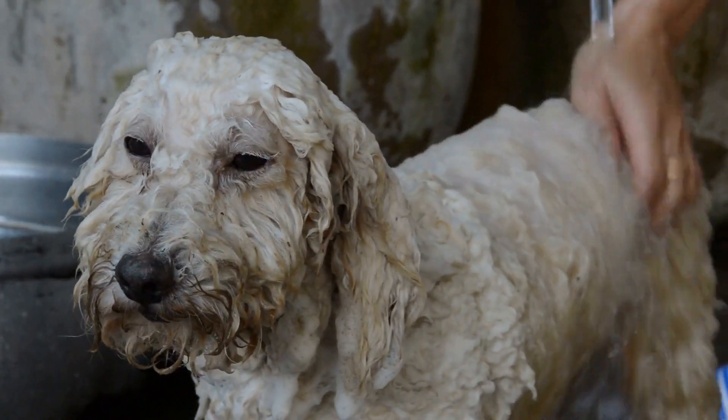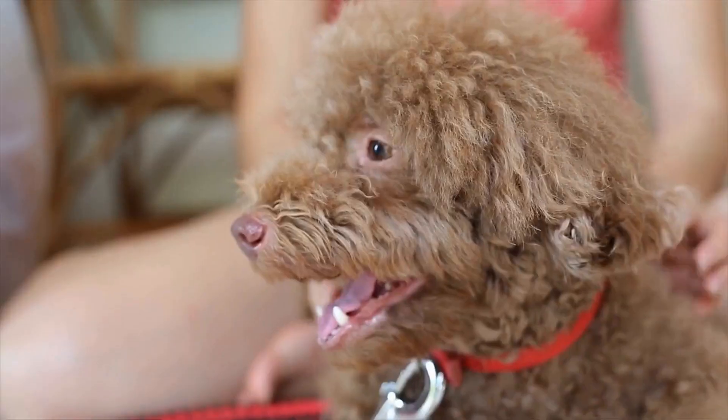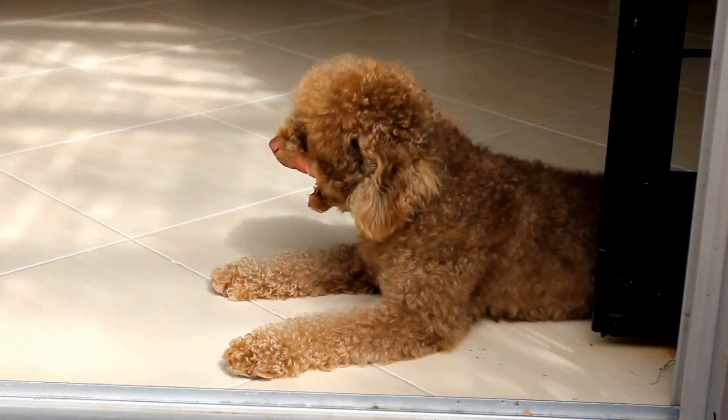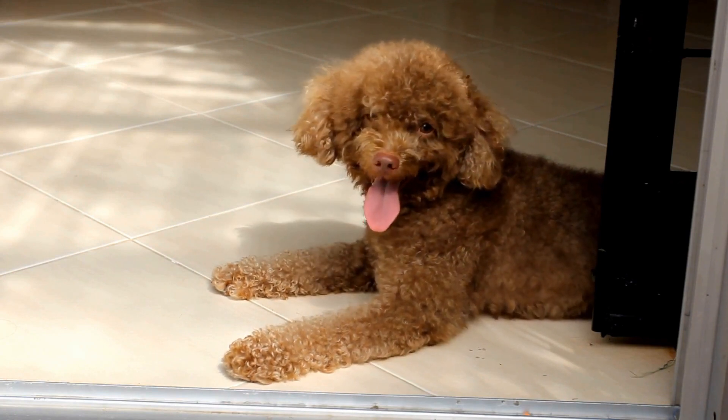To complete the poodle Halloween look, don't forget about the finishing touches. These can include anything from face paint or makeup, to nail polish or temporary tattoos. Be sure to use pet-safe products and avoid anything that may cause irritation or harm to your poodle's skin.